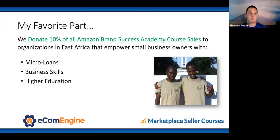Because of my time in East Africa, we donate 10% of all Amazon Brand Success Academy course sales to organizations and individuals there — empowering them with micro loans, business skills, and higher education. With COVID, the friends I worked with are in the tourism business and it's basically shut down, so these sales are helping put food on the table right now.